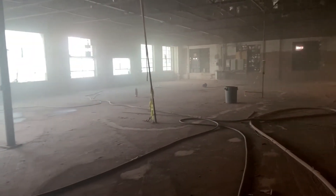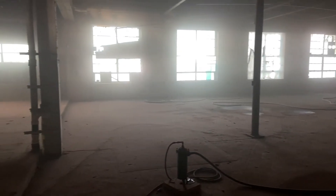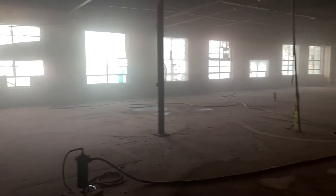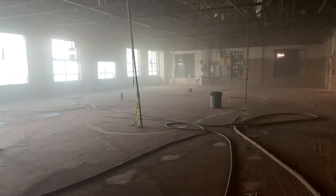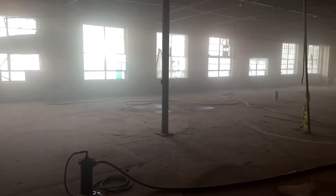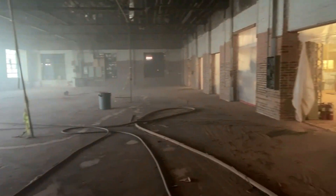You might have wondered what that haze, that smoke, that fog was behind me. That's what we're looking at — this is fog. This is an ethereal building. And why does it look this way? It's because of this.